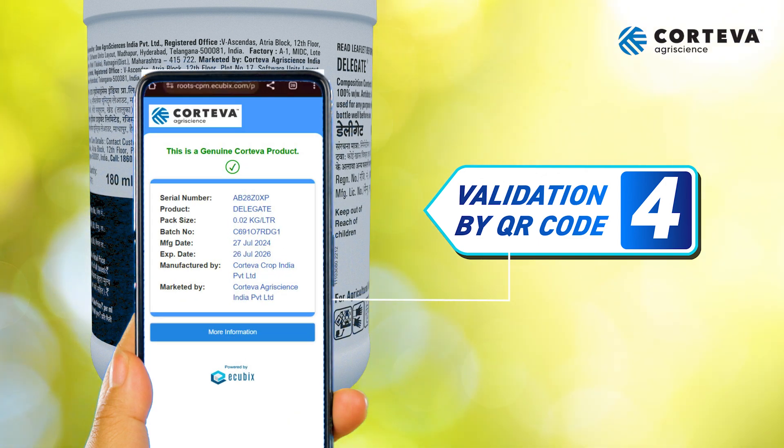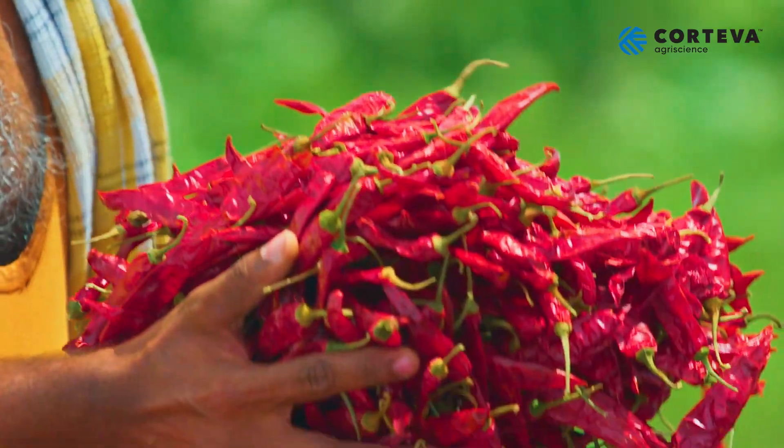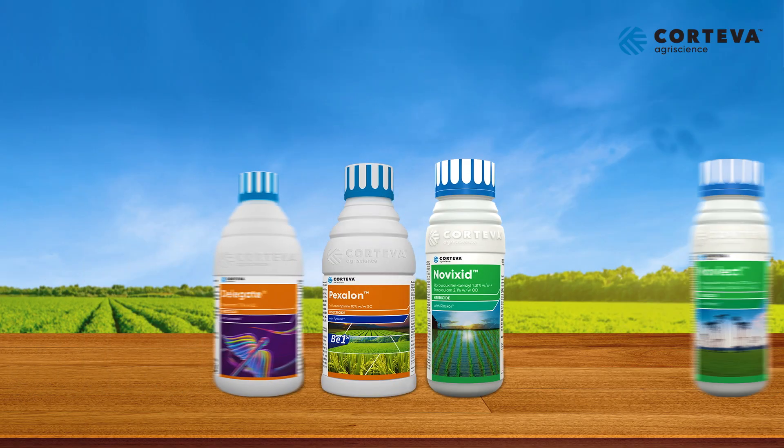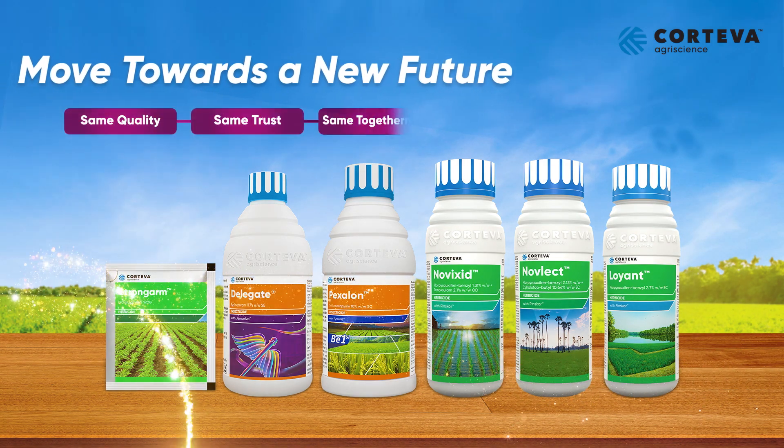Remember this vital information and tell your friends too, so that everyone buys only a genuine Delegate product. For more on how to identify an authentic Delegate product, watch our next video. Let us move towards a new future with Delegate.